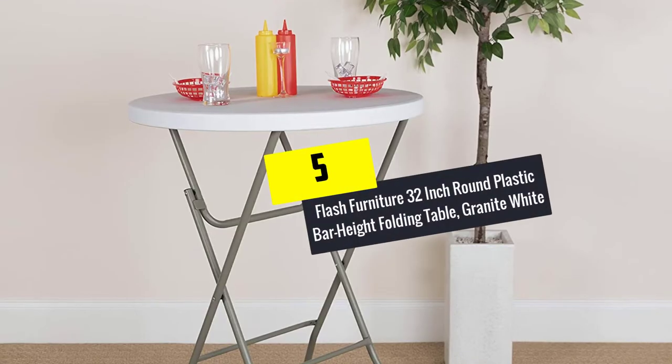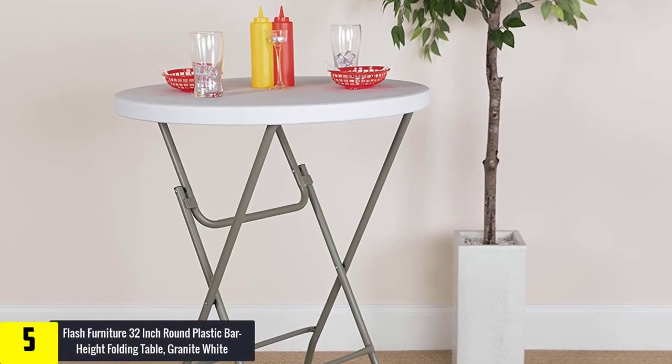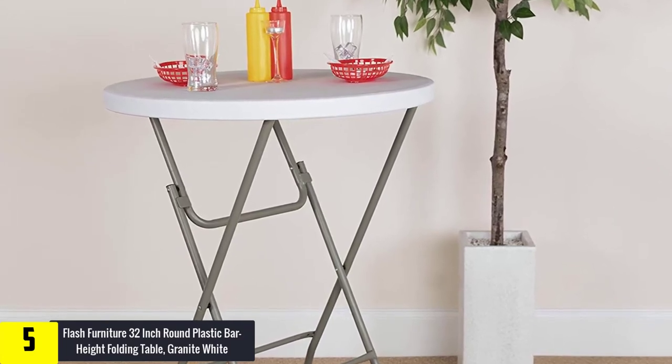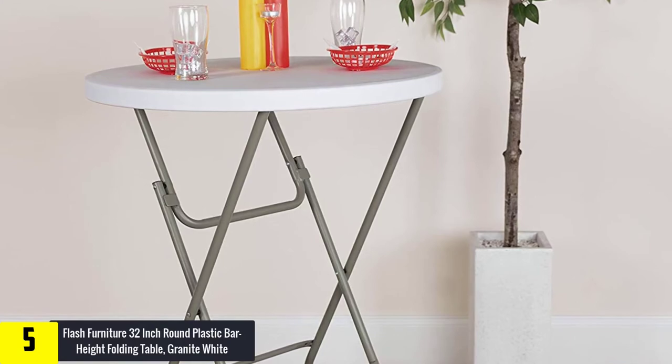Starting at number 5, we have the Flash Furniture 32 inch round plastic bar height folding table in granite white. It seems Flash Furniture is unshakable in terms of production of premium quality cocktail tables.